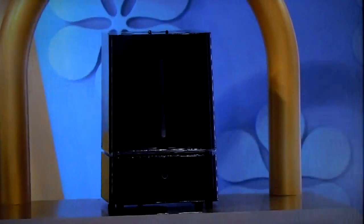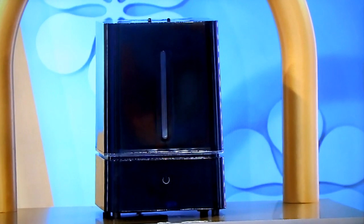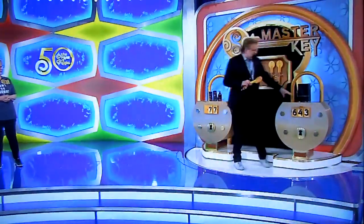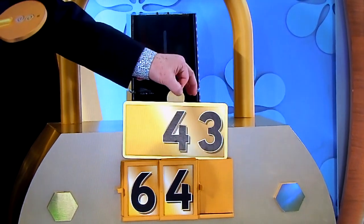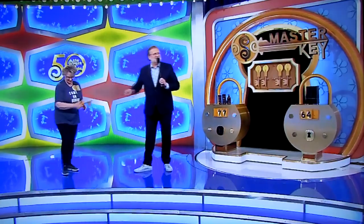Let's go on to this one. Tell us all about it, George. This ultrasonic cool mist humidifier can cover up to 300 square feet at a time, and it comes with an essential oil tray. $64 or $43? $64. No, $43. You got a key, Francis! Take it over there and put it in the first lock, please.